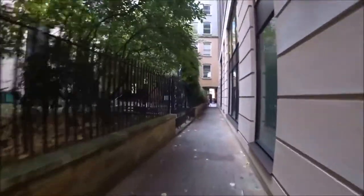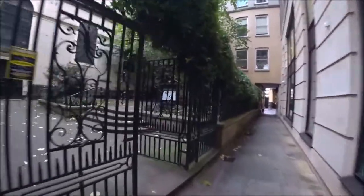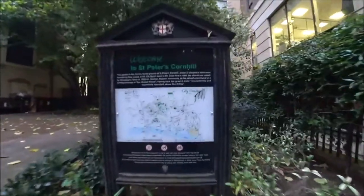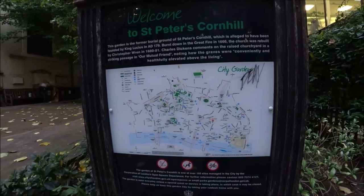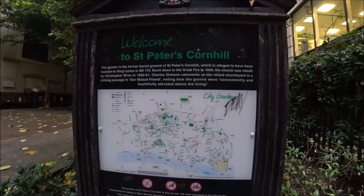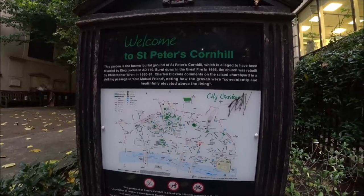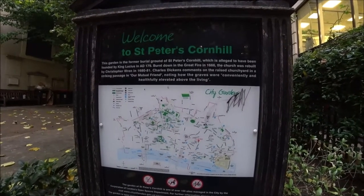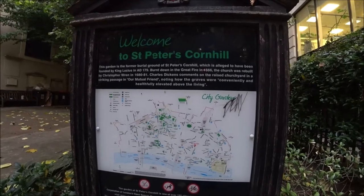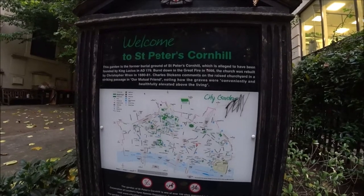This little churchyard's open — this is St Peter's Churchyard. St Peter's Cornhill — this is the former burial ground of St Peter's Cornhill, which is alleged to have been founded by King Lucius in AD 179. Burnt down in the Great Fire in 1666, the church was rebuilt by Christopher Wren in 1680-81. Charles Dickens comments on the raised churchyard in a striking passage in Our Mutual Friend, noting how the graves were conveniently and healthily elevated above the living.